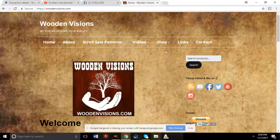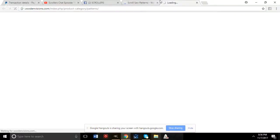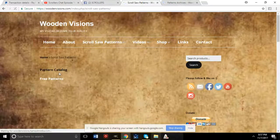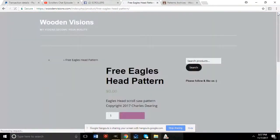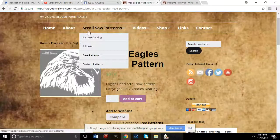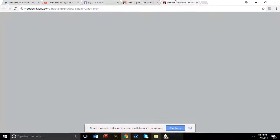Last but not least tonight is Charles Daring's website, woodenvisions.com. He has some free patterns — including an eagle — as well as patterns for sale, and he also does custom patterns.